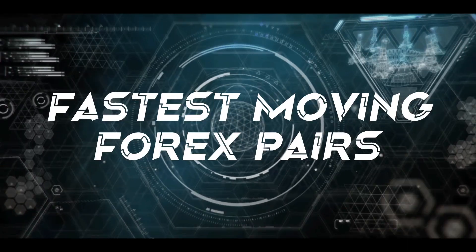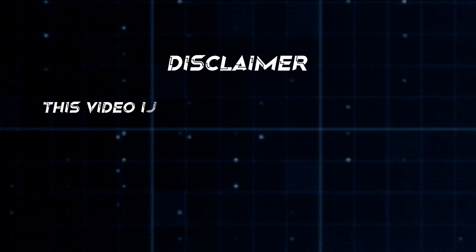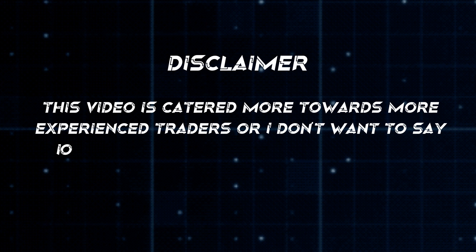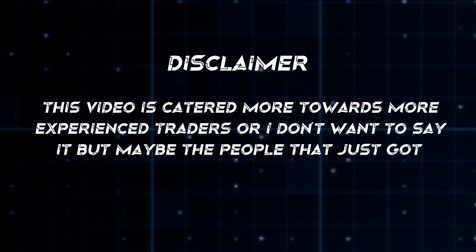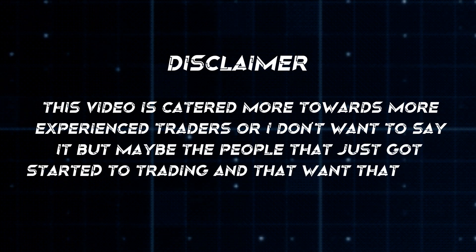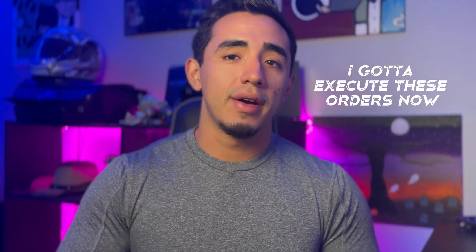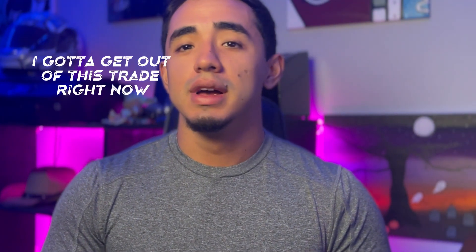Welcome back to another video. In this video, just like the previous video, I'm going to be going over the fastest moving forex pairs or trading pairs that you could actually trade in the market. Disclaimer: this video is catered more towards experienced traders, or people that just got started into trading and want that fast-paced action — executing orders now, getting out of trades quickly.